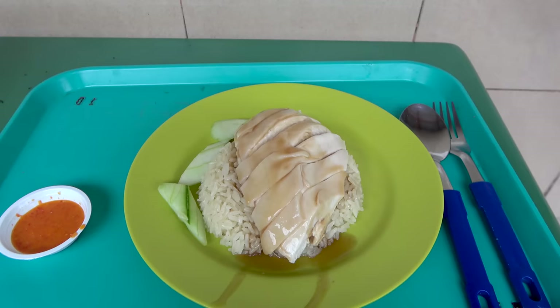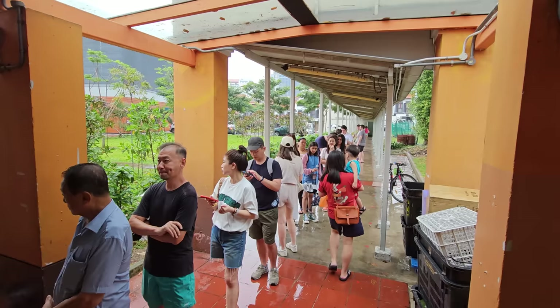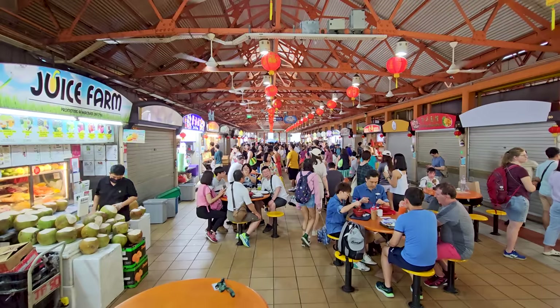They have long lines — I had to wait maybe 20 minutes, but it moves pretty quickly. This hawker center, the Maxwell Road Hawker Center, is so busy — even at like 2 o'clock in the afternoon there's almost no place to sit. I had to sit outside kind of in the rain, but it's cooler out here and the chicken is just as delicious.